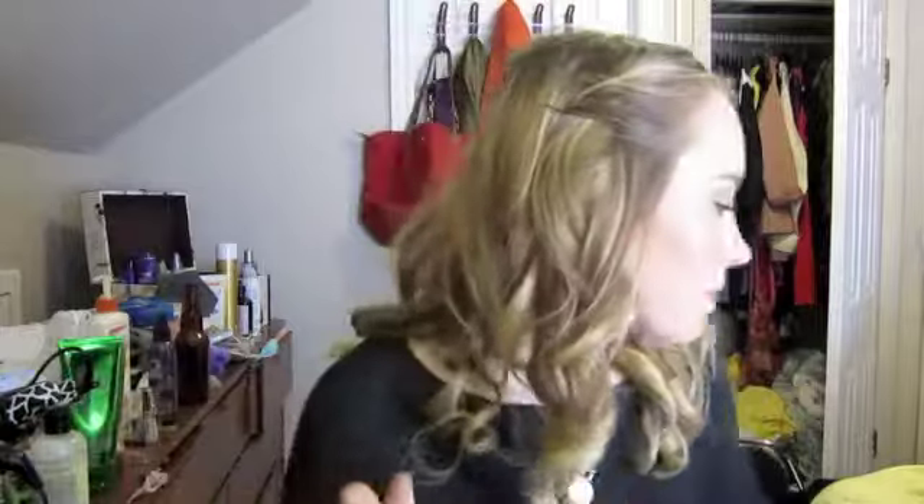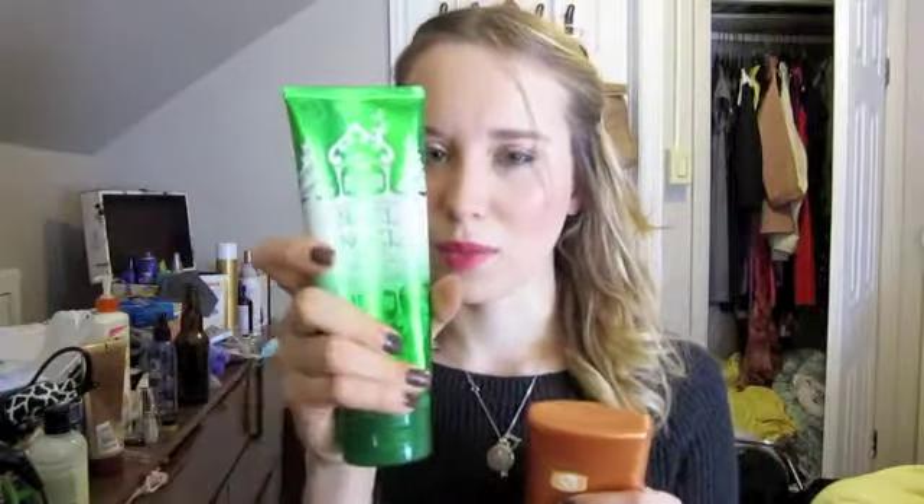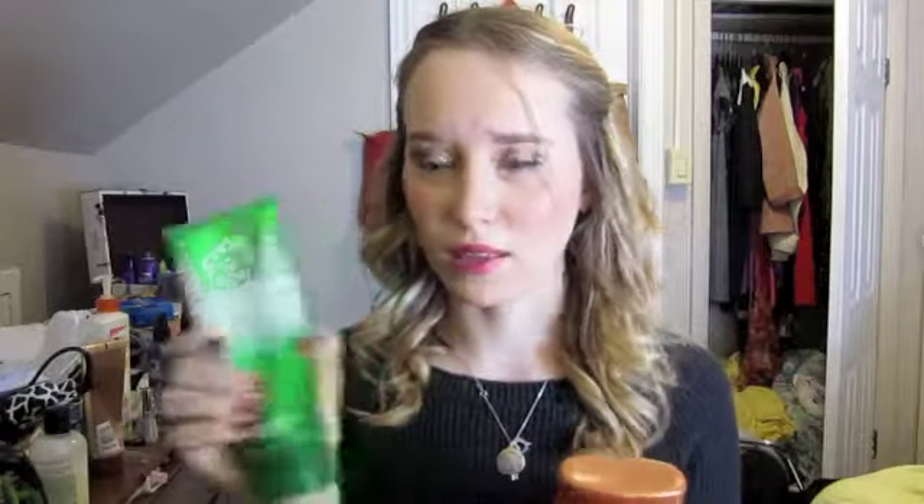My favorite body moisturizer is the Vaseline Cocoa Butter Deep Conditioning Lotion — this is totally empty, I don't have anything left. Right now I'm using the Vanilla Bean Noel from Bath and Body Works. I like the Vaseline one better and it's cheaper. I like the Triple Butter Creams way better than the regular lotions.